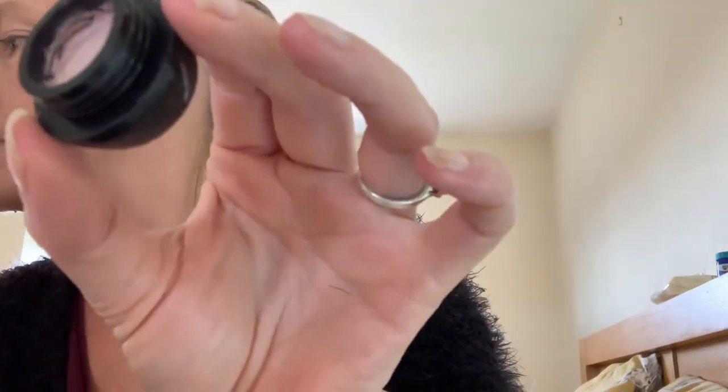And then we do do an eyeshadow base. I haven't got a clear-lock brush to use, so if anybody wants to give me a little advice. I don't know if you're supposed to put this all over the lid — I'm not sure.